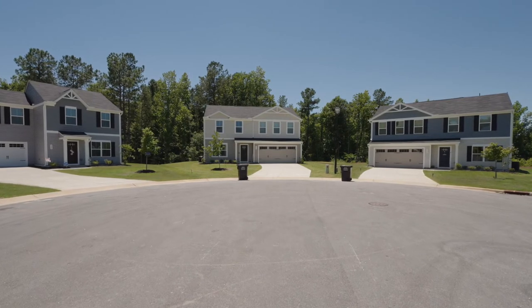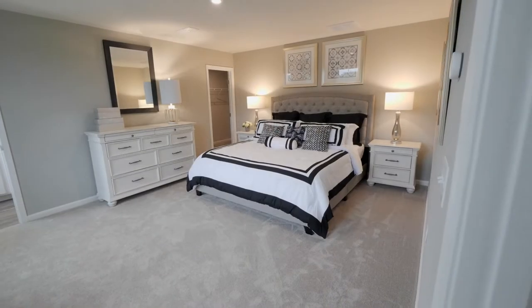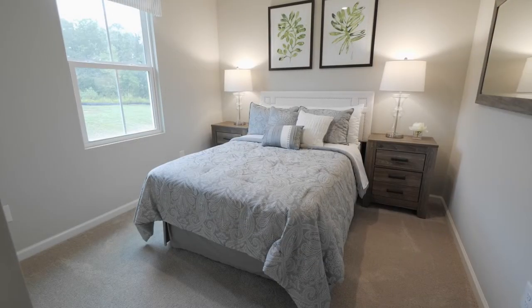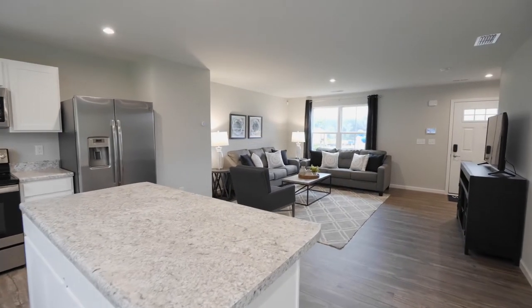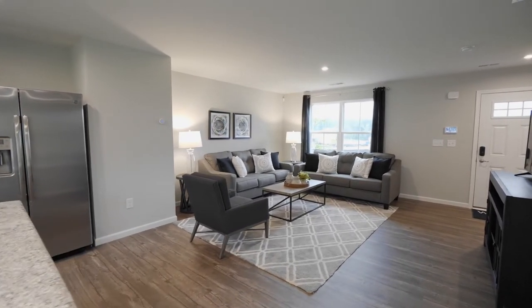Here you'll find brand new, beautifully designed two-story homes with two-car garages included. Everyone will have space of their own with homes offering three to five bedrooms and up to 2,200 square feet of space. All of the homes will give you an open, modern layout perfect for entertaining or keeping an eye on the kids while cooking.